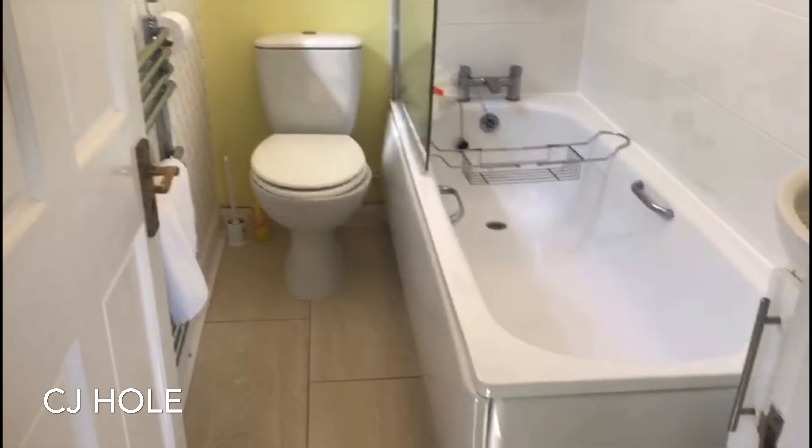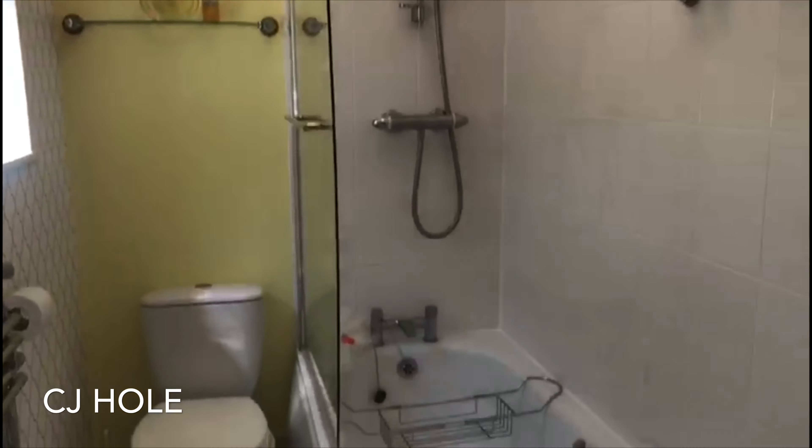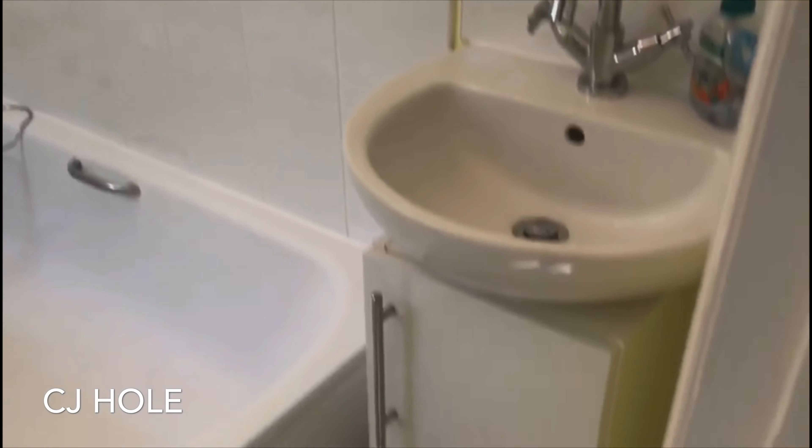The bathroom comprises a contemporary three-piece suite including a low-level WC, wash-hand basin, and a bath with a shower over.